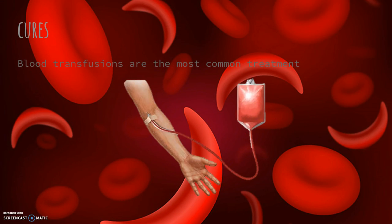Although there are no cures for sickle cell disease, the most common treatments are over-the-counter prescriptions and blood transfusions.